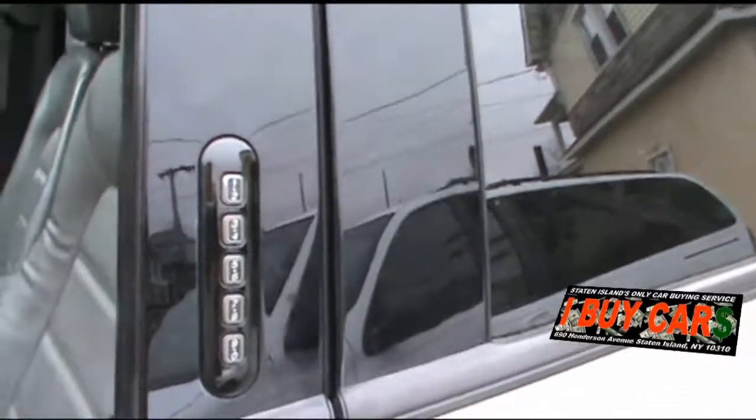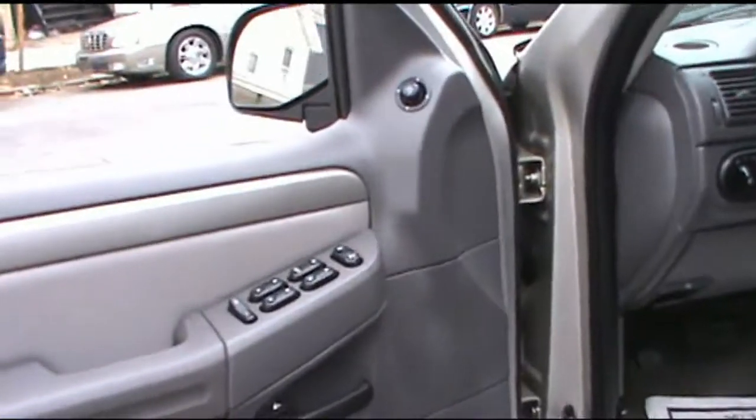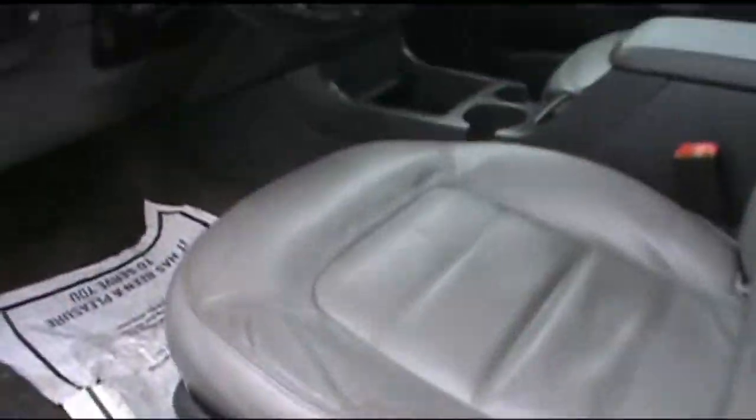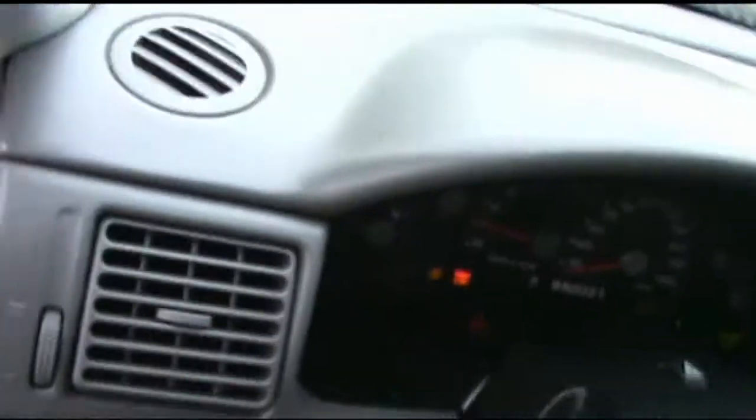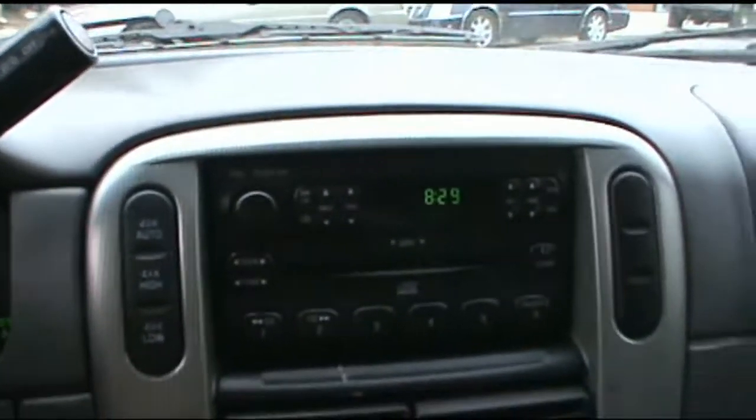In case you leave the keys in the car, or maybe you just want to get in with a code. Ford's always had that for many, many years — since the 80s actually. There's leather seating, and on the odometer we have 119,000 miles on this 2004.